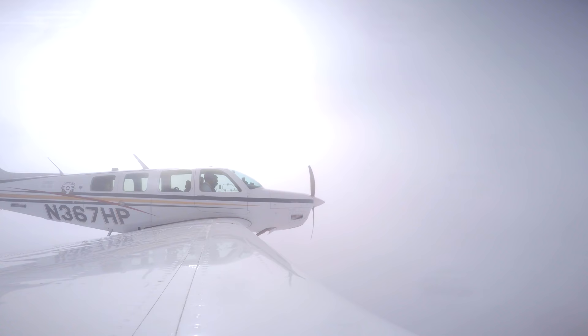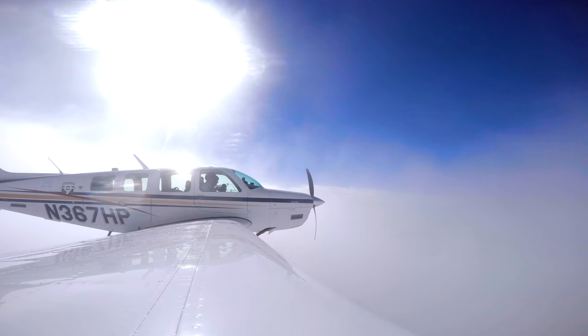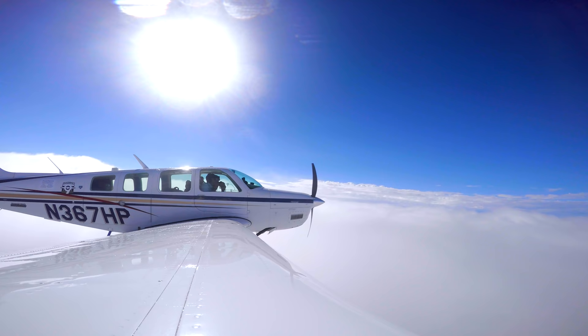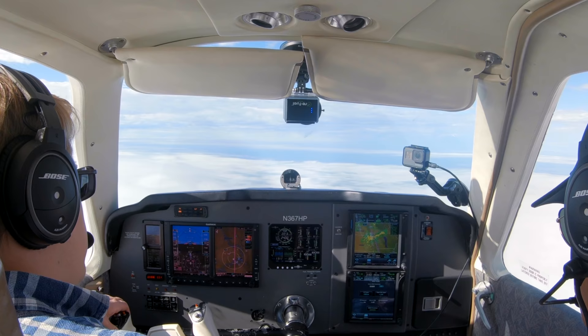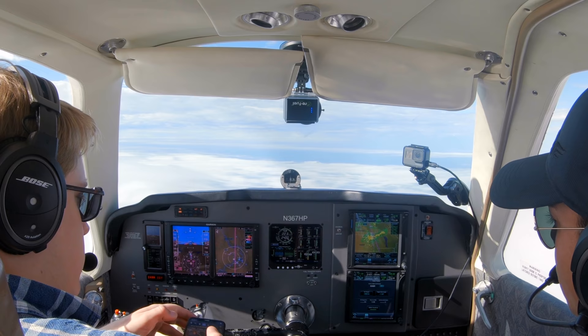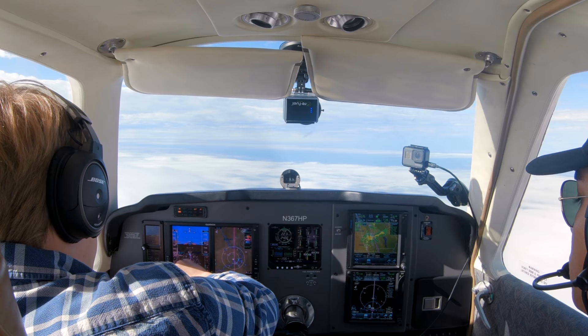Bonanza 7 Hotel Papa, contact Kansas City Center 127.9. Kansas City Center, Bonanza 367 Hotel Papa, 8,000, heading 330. Number 867 Hotel Papa, Kansas City Center, roger — proceed direct to your destination, St. Joe altimeter 3011. Direct destination, 3011.